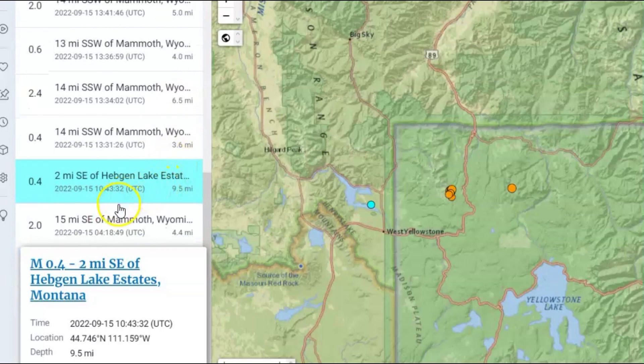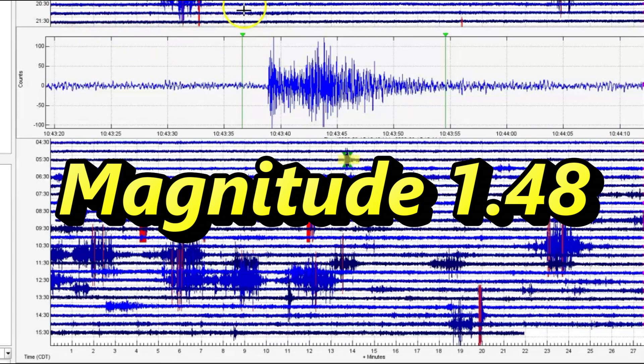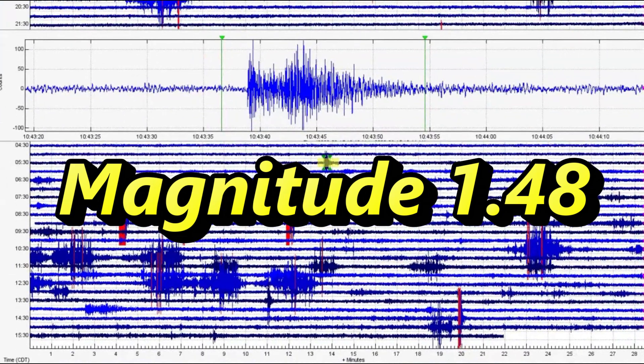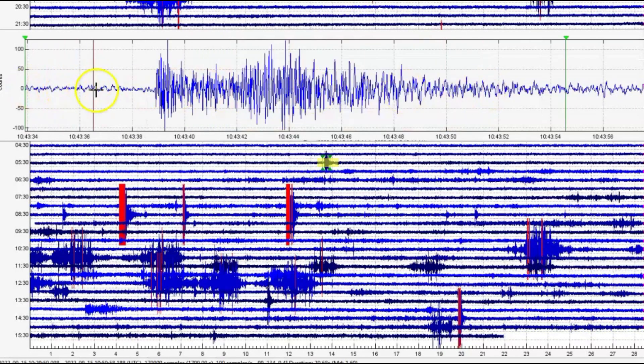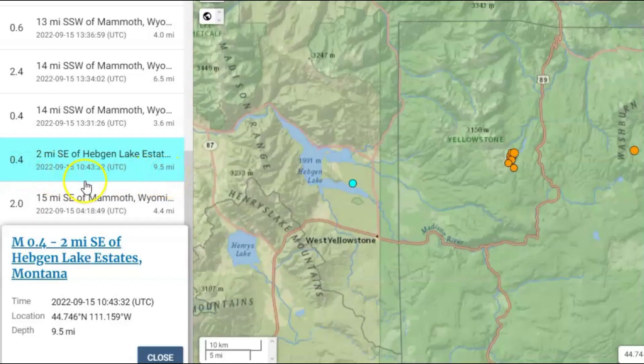Let's go back to this 0.4 — at 1043 universal time it's actually a magnitude 1.48. I took this one from borehole 207. Let's look at the spectrogram and the signature. Very, very sharp points — yeah, volcanic earthquakes. 9.5 miles in depth. It's definitely not a 0.4.